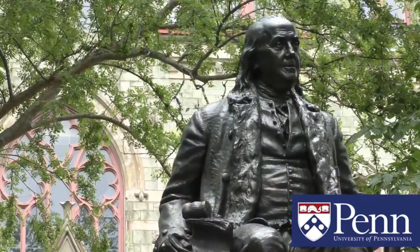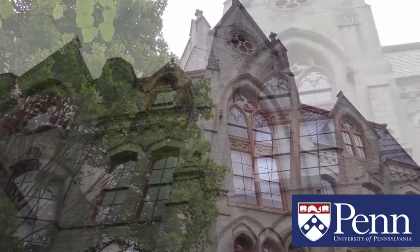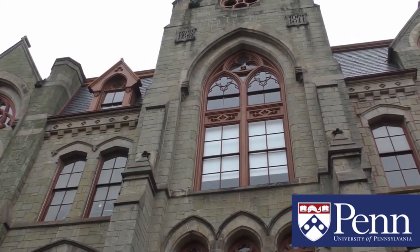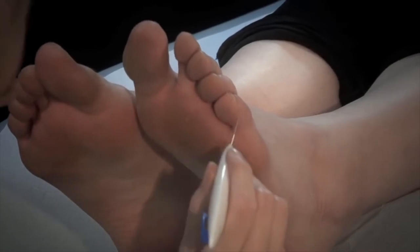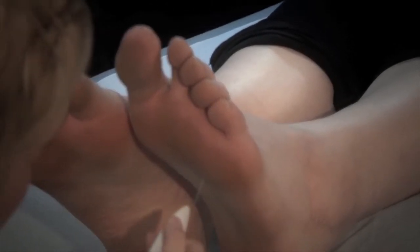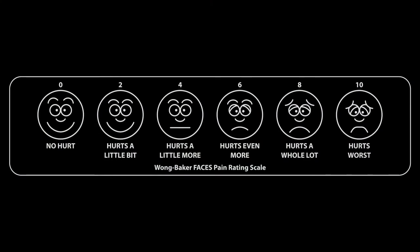Researchers at the University of Pennsylvania are undertaking an exciting new process to create an automated and objective pain measurement system. Within humans, responsive pain measurement is typically achieved on either a 10-point pain scale or by the visual Wong-Baker Faces Pain Scale.